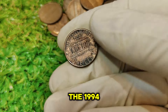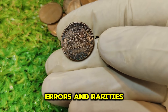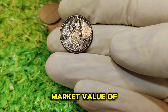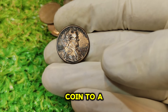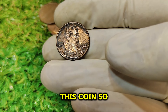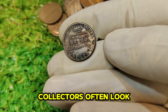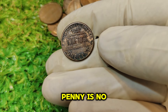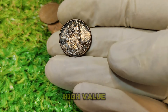The rarity of the 1994 No Mint Mark penny has driven up its value significantly. Coin collectors and investors are always on the lookout for unusual or rare items, and this penny fits the bill perfectly. Over the years, the value has seen a significant increase. Initially, errors and rarities in coins were more of a curiosity, but as the numismatic community has grown, so has the market value of such unique finds. Auction results and collector demand have pushed the value of this coin to a staggering $69,000.